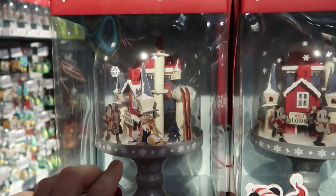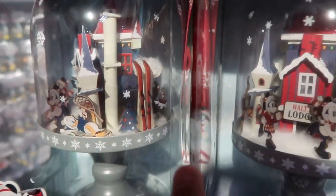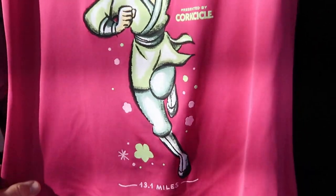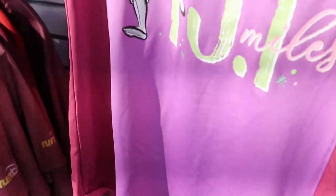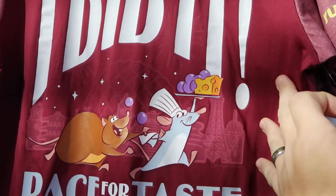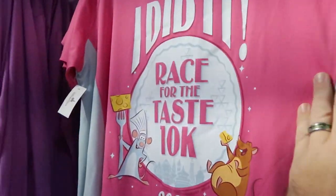They also have pennants right here for $24.99. From last year's holiday collection — Walt's Lodge Collection — there's a figurine that actually lights up. You push the button and the light goes on and off in the window of the house — really cool. They still have a good selection of Disney Princess Half Marathon items: the shirt is $16.99 originally $39.99 and the matching leggings are also $16.99 from $39.99. I love this RunDisney shirt — it says 'I Did It' and features Remy and Emile from the Race for the Taste 10K 2022, $20.99 originally $39.99.